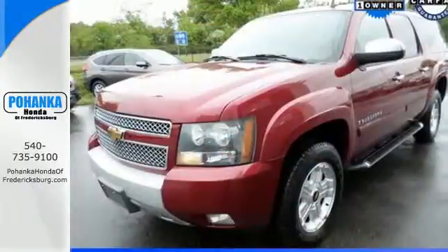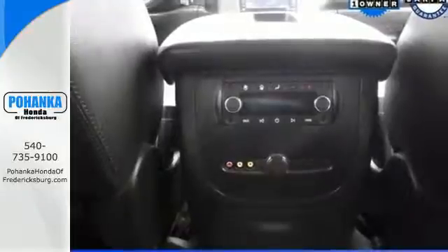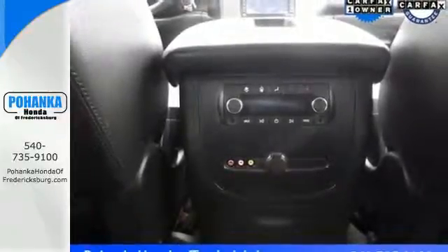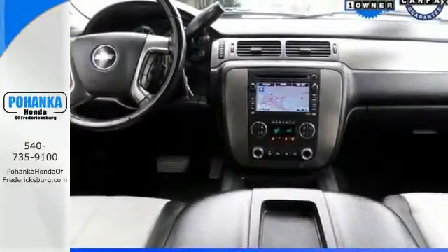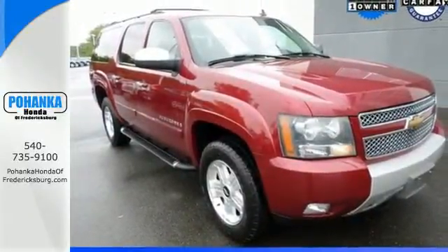Numerous storage compartments and an 8-speaker sound system with CD and MP3 decoder. From its potent Chevrolet engine to its rugged truck-based chassis and a long list of special features, this vehicle sets a benchmark for full-size SUVs.